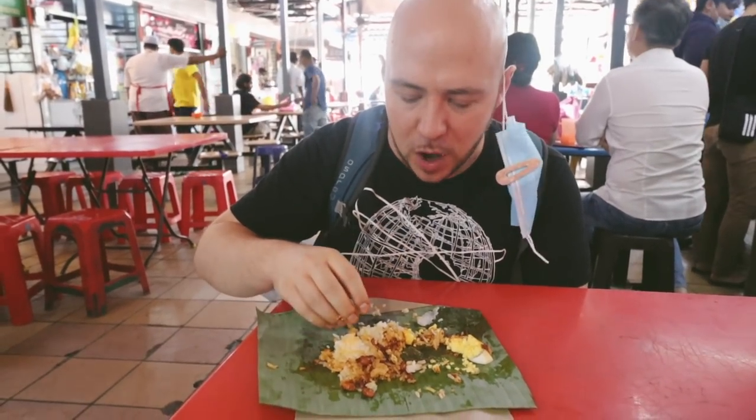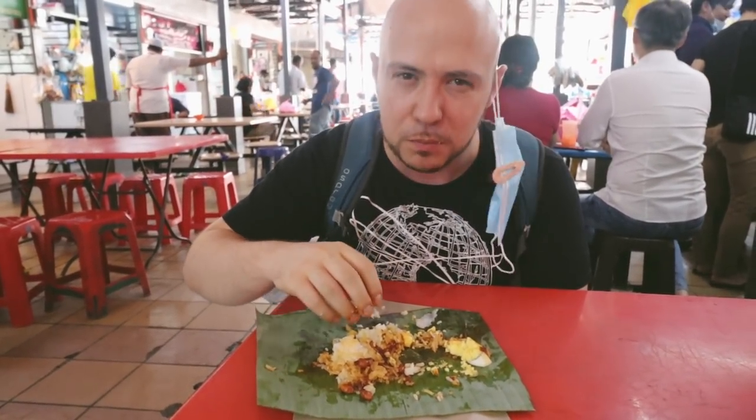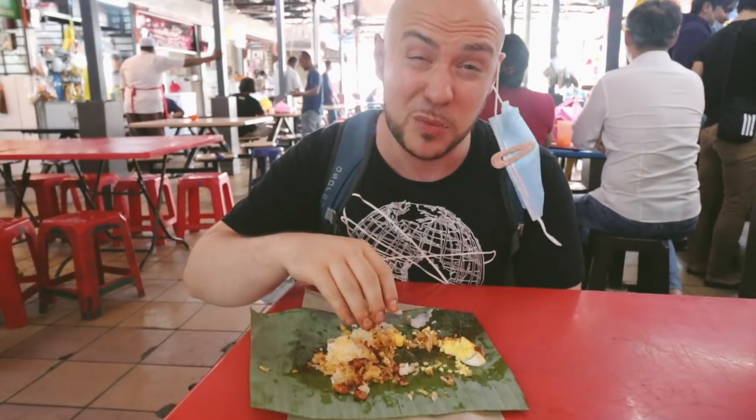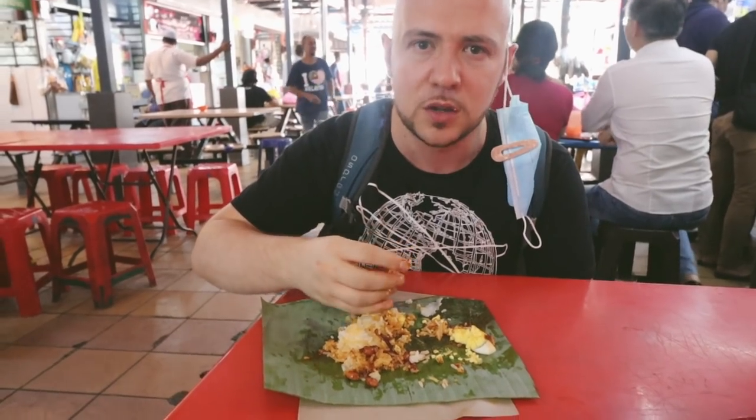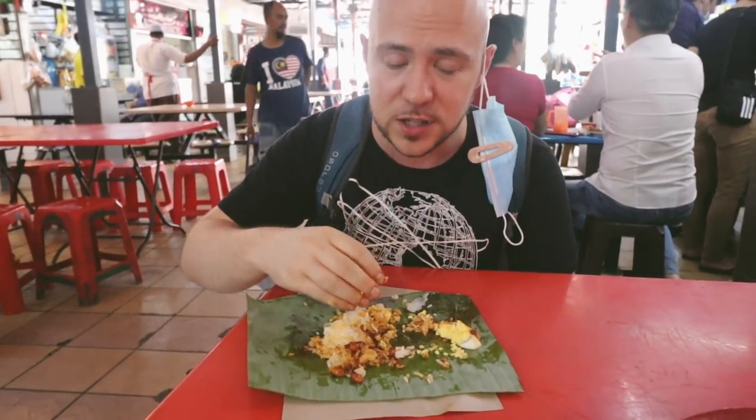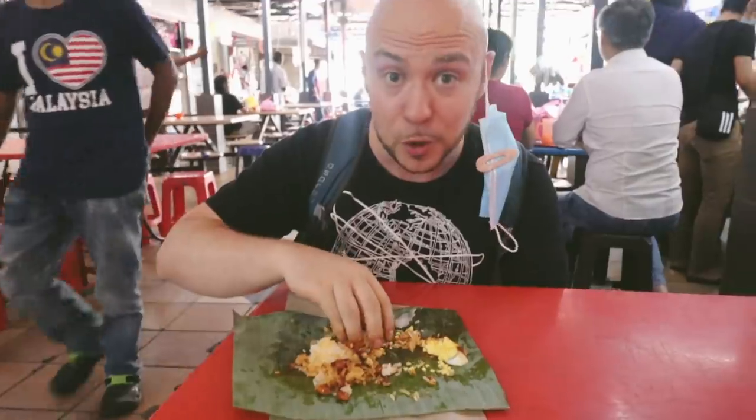Really nice flavor with the peanuts. Hard to say which one I like better — they're both subtly different. The rice is fluffier at the blue spot, and the sambal at both spots is quite tasty. This one's a little bit spicier. At the first spot you can really taste more of the banana leaf flavor on the rice. Both quite tasty.